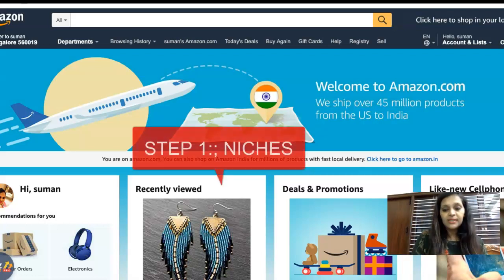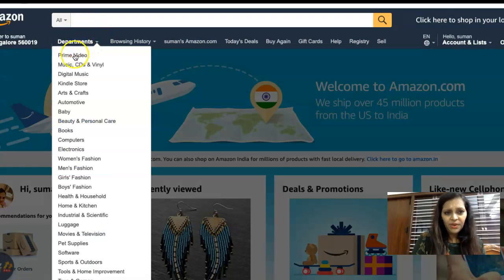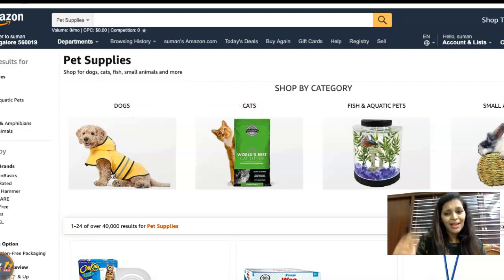After signing up, the very first step is to research niches. Niches are most important — 'riches are in niches.' It might be cell phones, digital music, Kindle stores, arts and crafts, electronics, women's fashion, men's fashion. These are all different niches with good demand. I'm going to show you a strategy to analyze niches really quickly.